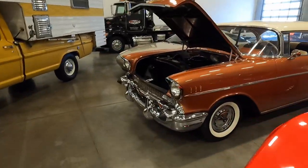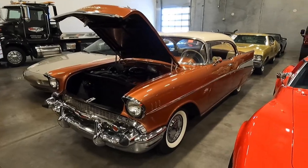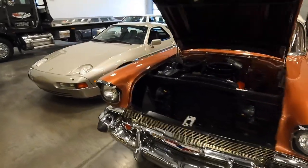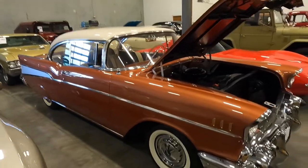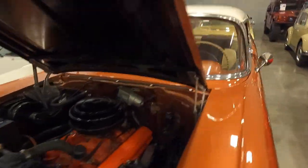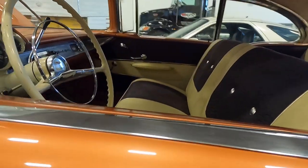We have another '57 here. Comment down below — what's your flavor on the '57s? Would you prefer that restomod one I just showed you, or this clean original build? Really nice Bel Air, true to form, still on bias plies. The interior looks like an off-white cream color.